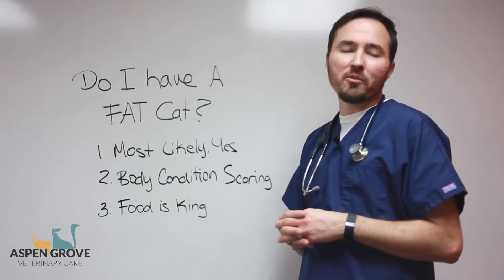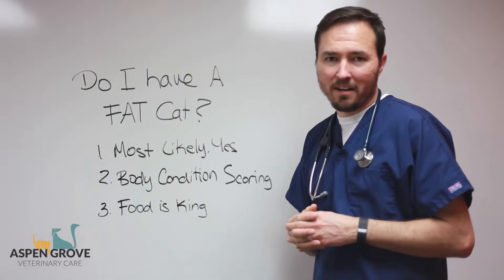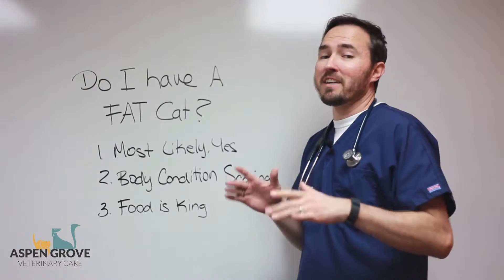Good afternoon, this is Dr. Bobby Cothran, lead veterinarian with Aspen Grove VetCare, coming to you from Fort Collins, Colorado, and today we thought we'd talk about cats and weight.